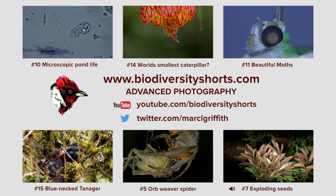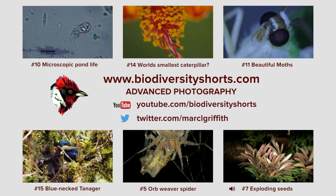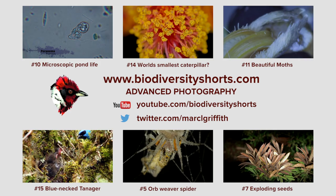Anyway, I will catch you next time. Cheers. Here is the same shot slowed down to 25% of the original speed.